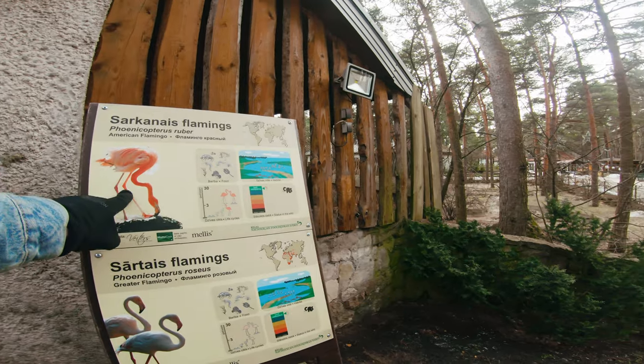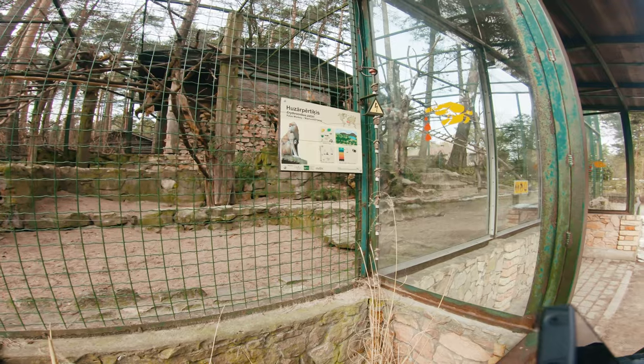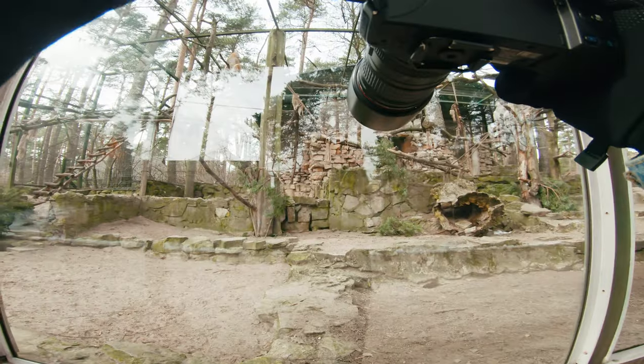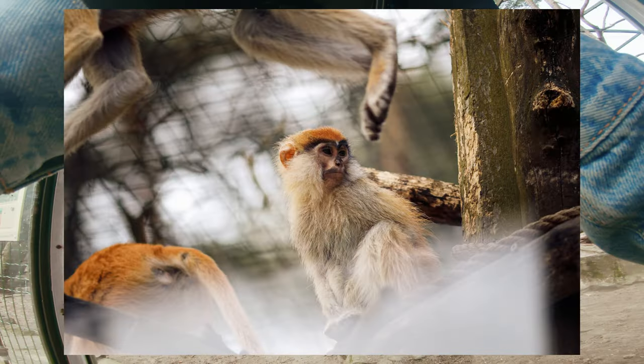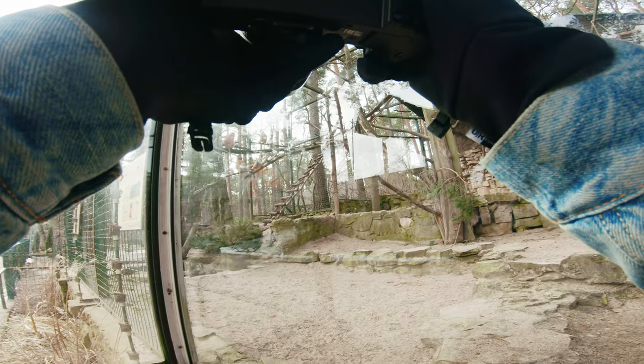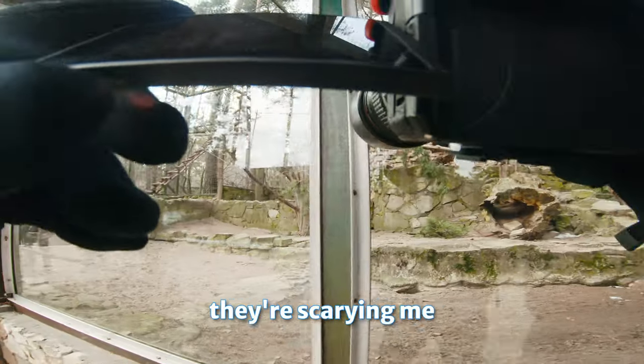Look at its neck. There are several monkeys — they're called Patas monkey. Actually, I don't really like monkeys; they're scaring me.